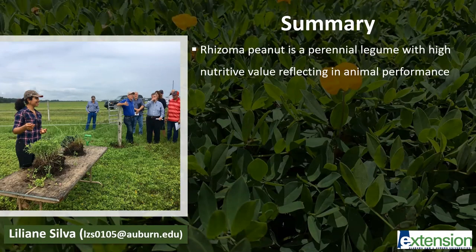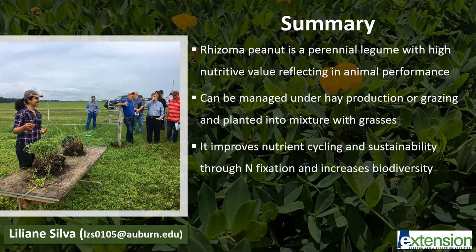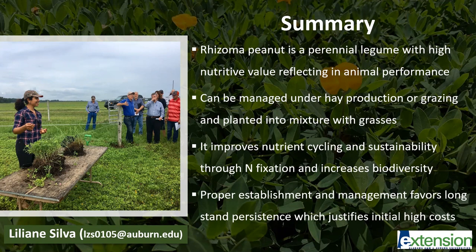In summary, rhizoma peanut is a perennial legume with high nutritive value reflecting in greater animal performance. Rhizoma peanut can be used under hay production or grazing management and planted into mixtures with grasses. Rhizoma peanut improves nutrient cycling and sustainability of forage systems because it is able to fix nitrogen through biological fixation and increases biodiversity. Lastly, proper establishment and management favors long-standing persistence, which justifies the initial high costs. I hope you have enjoyed this webinar and if you have any questions, please do not hesitate to get in touch with me.